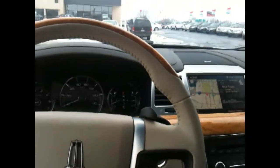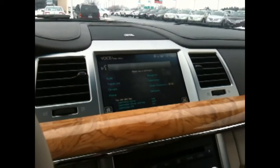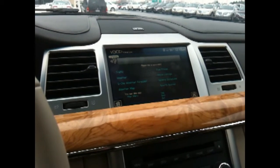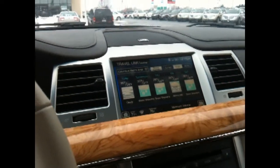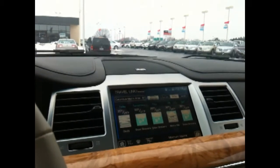We're back with Byanna Robinson from Bob Boy Lincoln, and we're going to demonstrate some of the other wonderful features of this car. Travel Link — please say a command. Five day weather forecast.